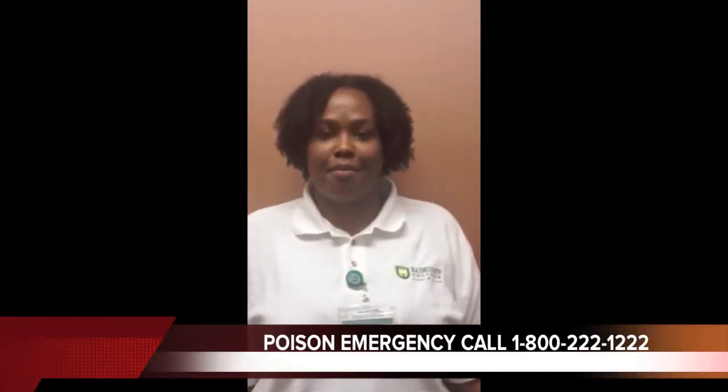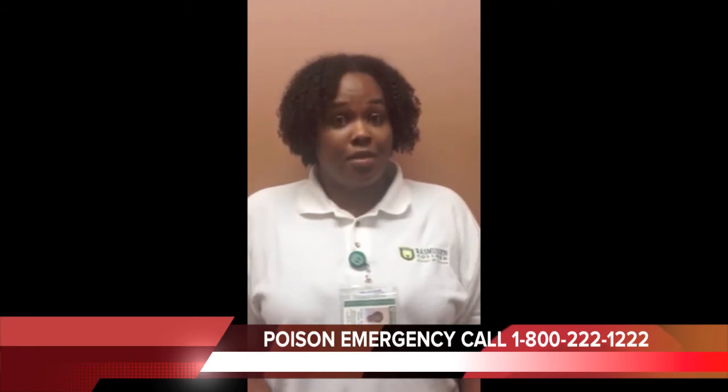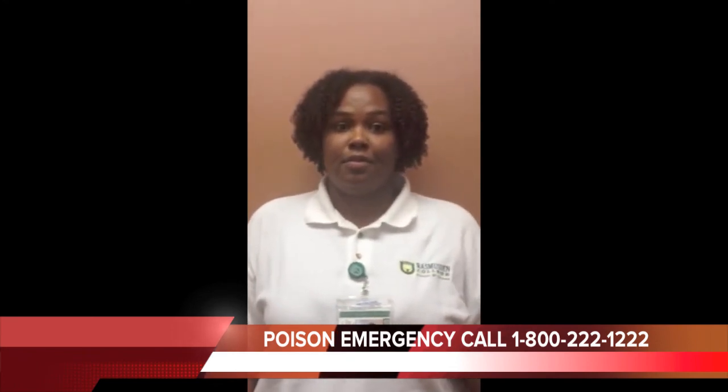Now that you know how to prevent an accident or overdose, do you know exactly what to do in case it happens? First, put the poison control center's number on or by your phone, and this should be in every house that your child visits. If you think there was an overdose, act fast — don't wait to see what happens. Call the poison control center immediately. That number is 1-800-222-1222. Quick action could save a life. It could save your child.